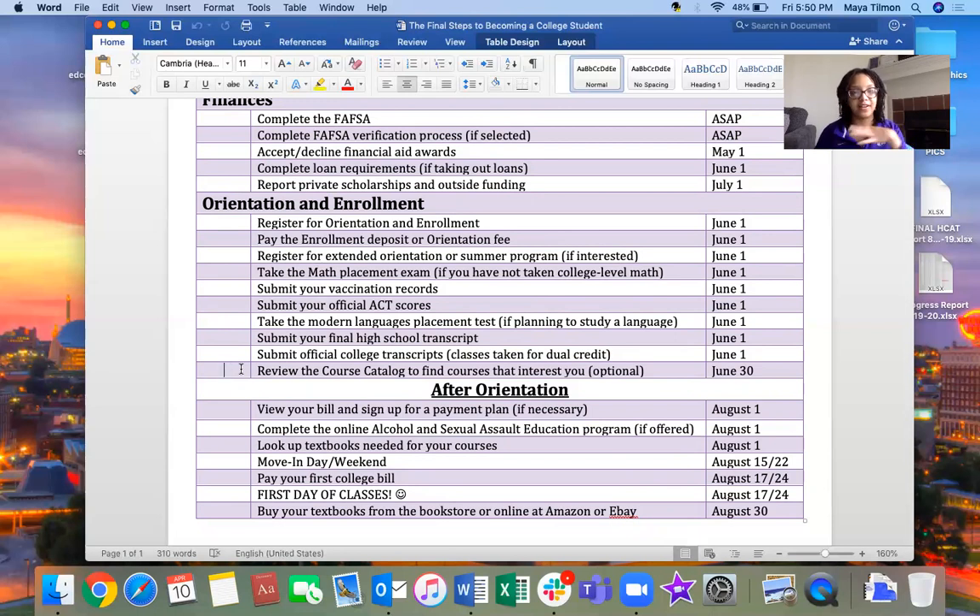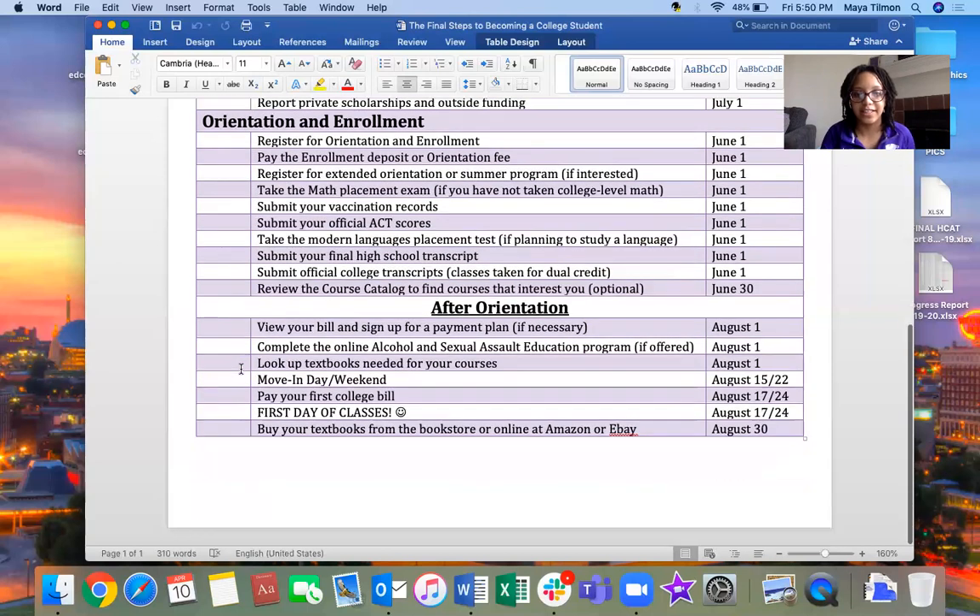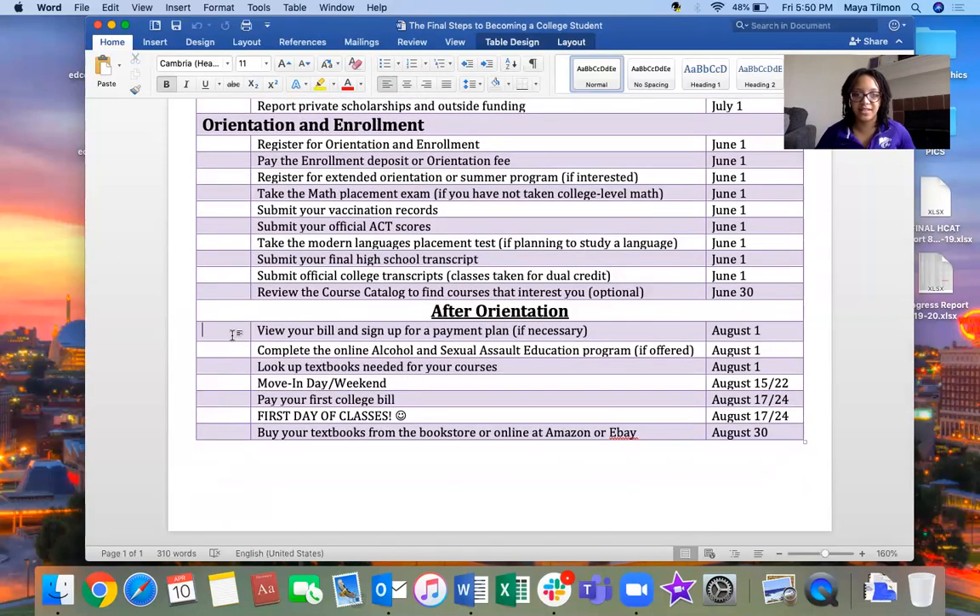Optionally, review the course catalog to find courses that interest you. Once you're at orientation, your academic advisor will give suggestions and help you enroll for that first semester. But if you want to be intentional about your first classes, you can look beforehand at what's offered in the fall and come to orientation with a plan already in mind. That covers the before-orientation section — now moving to after orientation, which is the summer things to do before school starts.